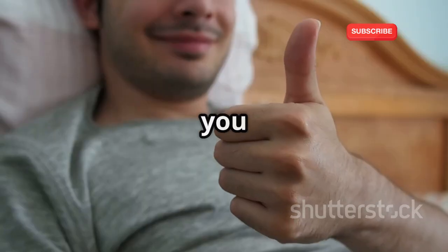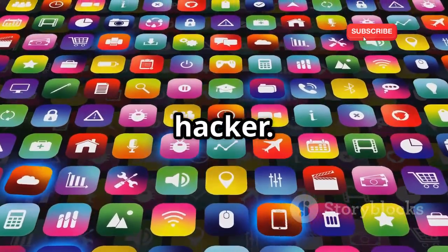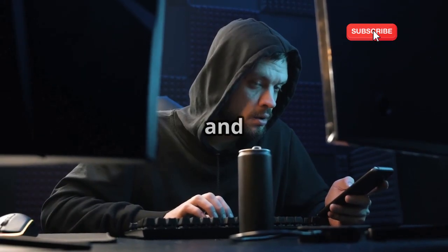And there you have it folks, 14 secret apps that can make you a pro hacker. Remember, always use these tools responsibly and ethically. Stay safe and happy hacking.